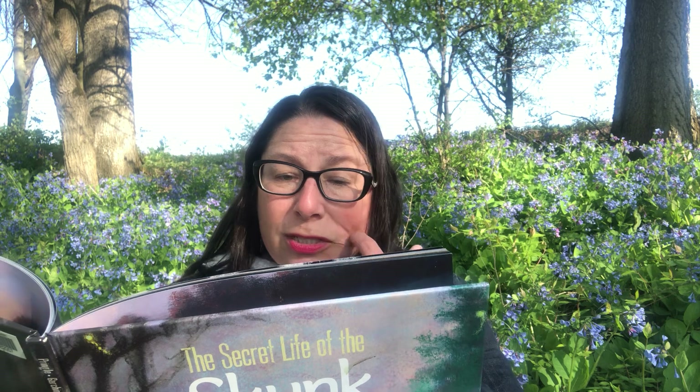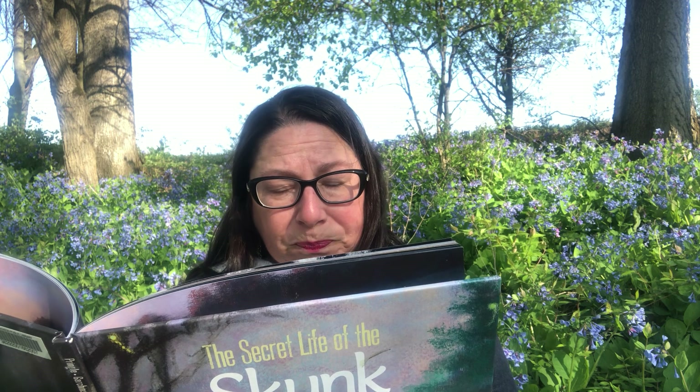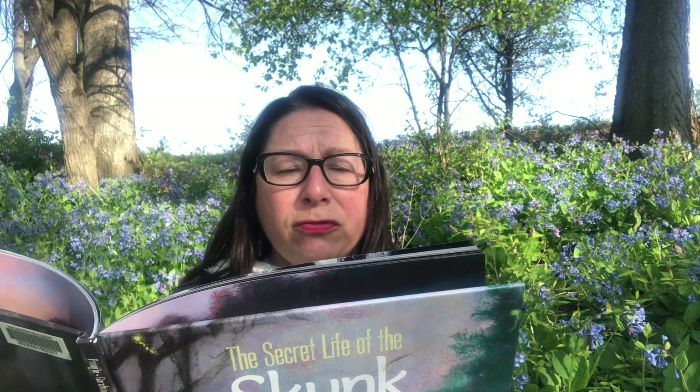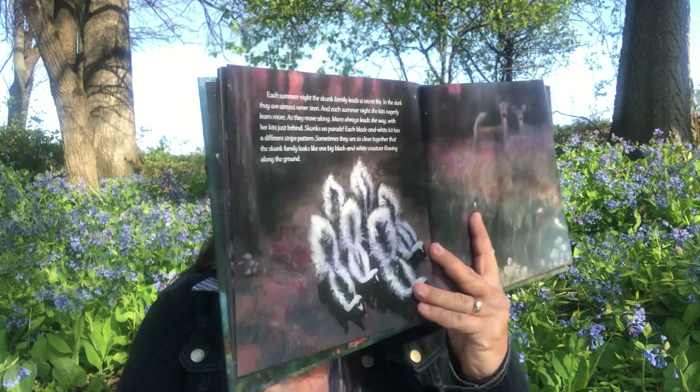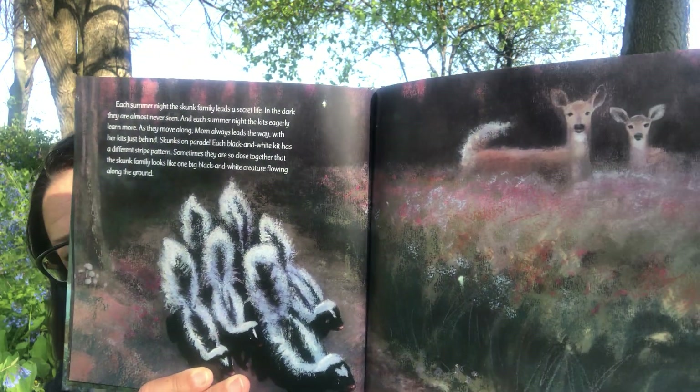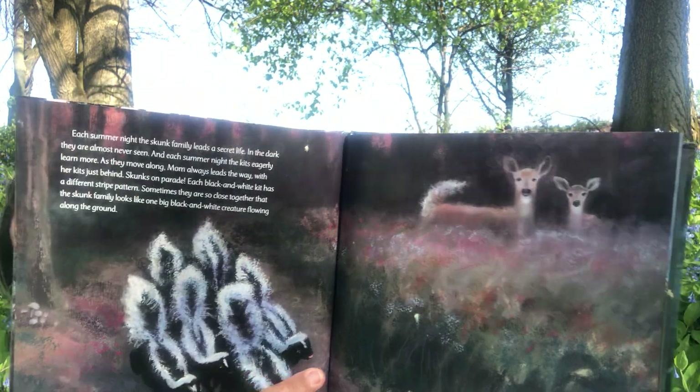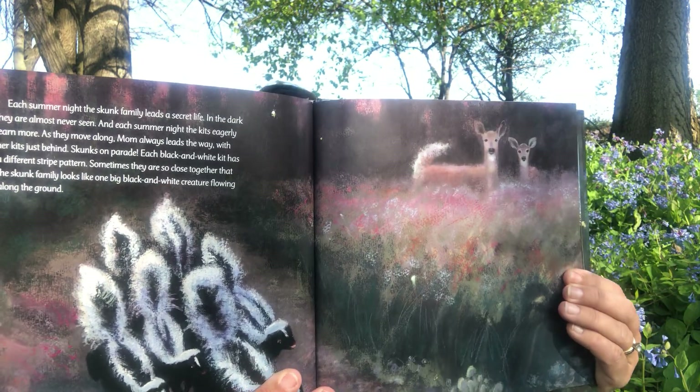Each summer night the skunk family leads a secret life in the dark — they are almost never seen. The kits eagerly learn more as they move along; mom always leads the way with her kids just behind — skunks on parade. Each black and white kit has a different stripe pattern. Sometimes they are so close together that the skunk family looks like one big black and white creature flowing along the ground. There are a couple deer close by, and every baby skunk looks a little bit different.